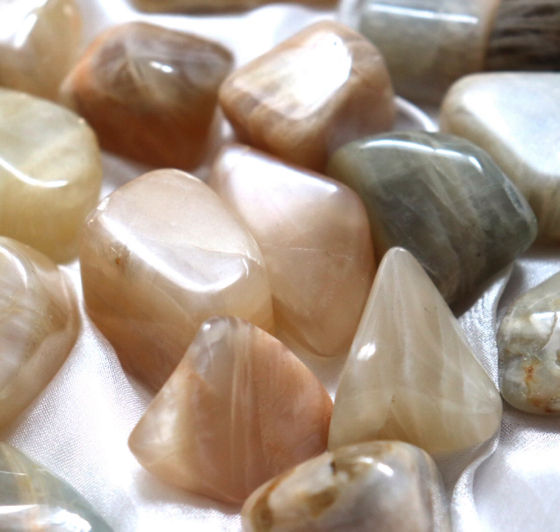The stone is renowned for its ethereal appearance, as well as its shimmering iridescence, or even mesmerising blue or white adularescence. Its unique optical properties have earned it the moniker of the Stone of New Beginnings, or even the Traveler's Stone.